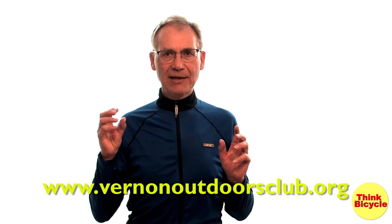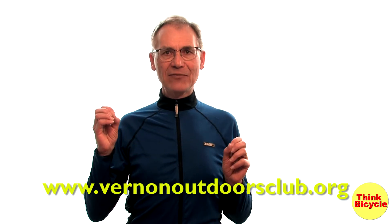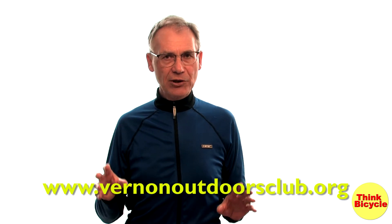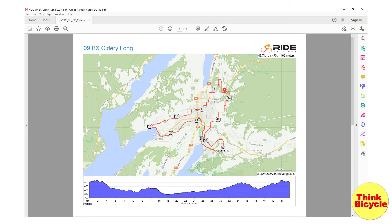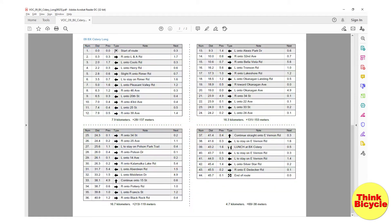I thought I'd done a really good job on my NOCAT routes, but the Vernon Outdoor Club has outdone me. They have created some extremely well thought out routes and they have a lot of them too. Here's an example of the BX route. As you can see, it's got a map and the elevation guide. And then they have another page that clearly describes the route and all the turns. It's really well done.